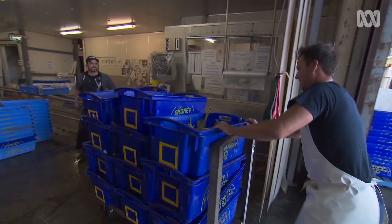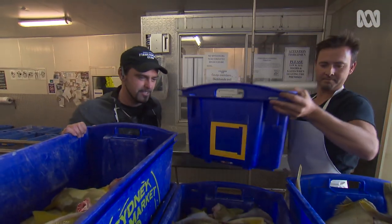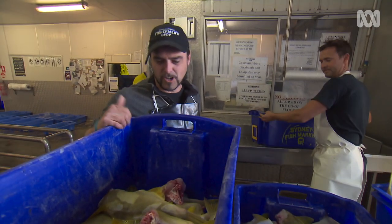G'day fella, how'd you go? Yeah, not too bad mate — a few snappers, a couple of jackets. Oh, nice bit of roe. Lovely. Good time of the year for the jackets, eh? We'll have a little look, see what they look like. Beautiful. Absolutely perfect.